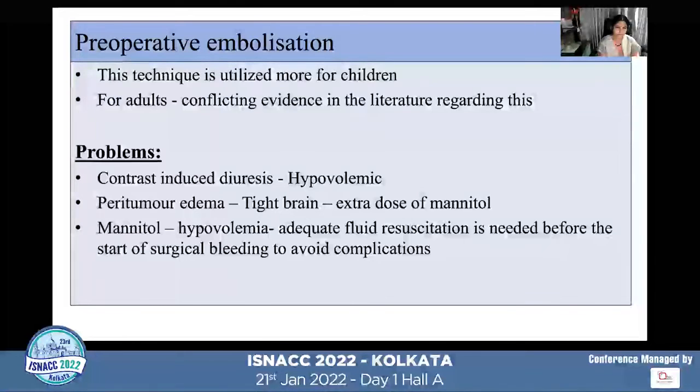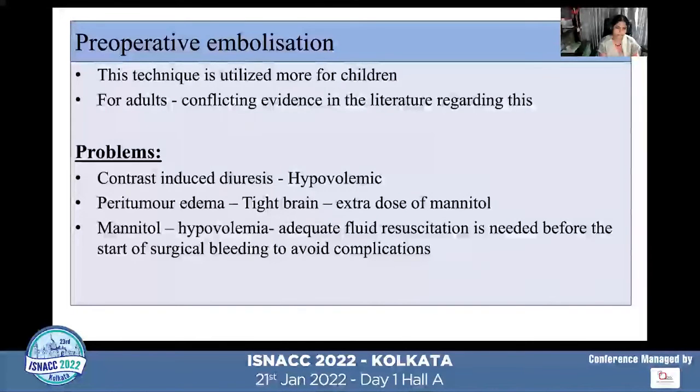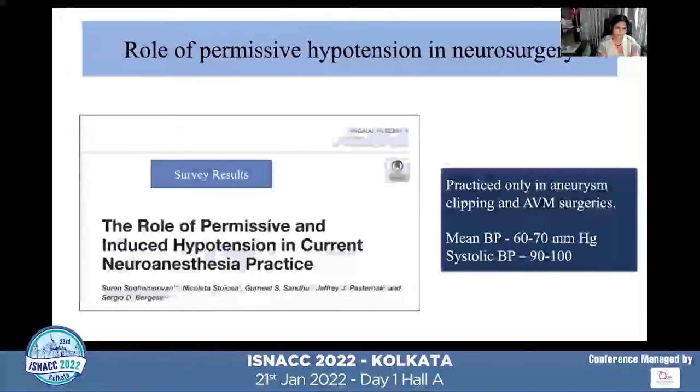Important considerations with preoperative embolization: patients may have contrast-induced diuresis, making them hypovolemic at the start of surgery, so resuscitation before the procedure is critical to reduce risk of air embolism. Also, peritumoral edema following embolization can cause a tight brain, requiring extra mannitol — which further causes hypovolemia — and this tight brain can also cause release of tissue thromboplastin, potentially aggravating bleeding.